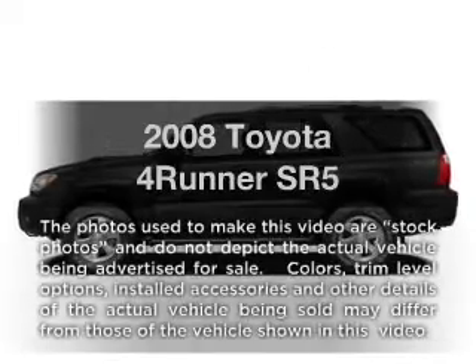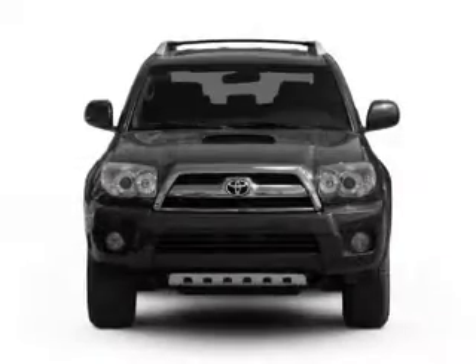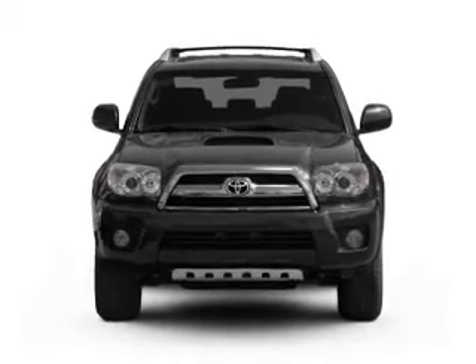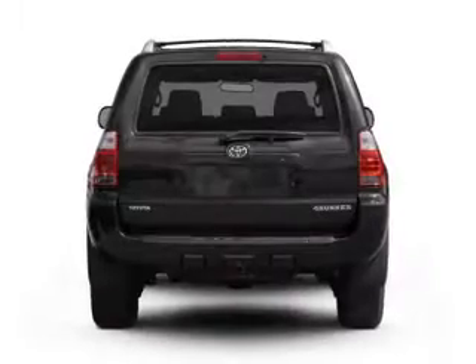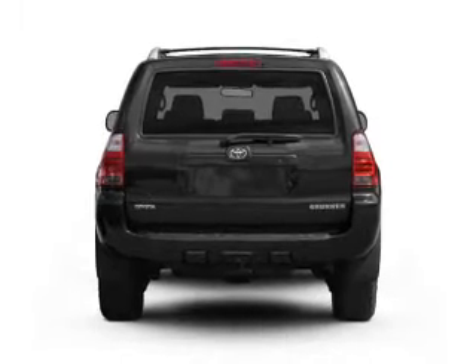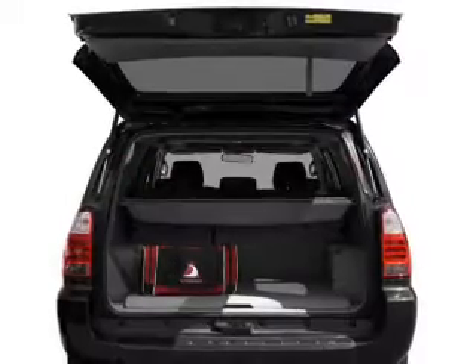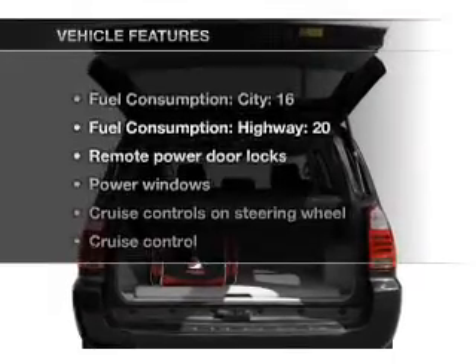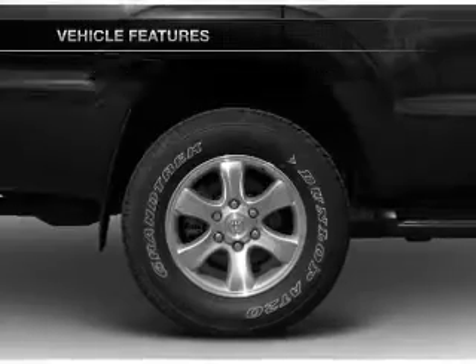Imagine yourself in this 2008 Toyota 4Runner. Travel the roads in style and comfort in this great vehicle, with a solid 6-cylinder engine connected to a smooth shifting 5-speed automatic transmission. Premium wheels give a more luxurious look. The anti-lock braking system will help deliver you safely to your destination. And with these notable features, you won't want to miss out on the opportunity to own this amazing ride.